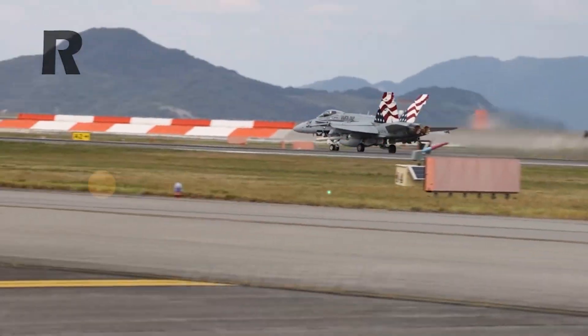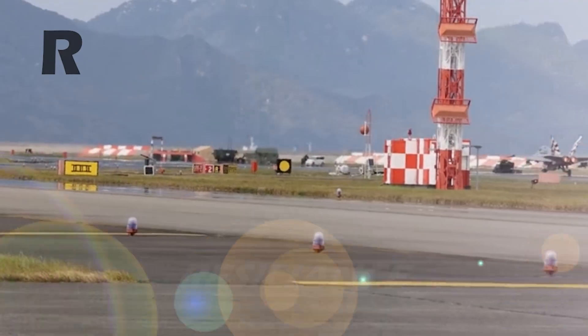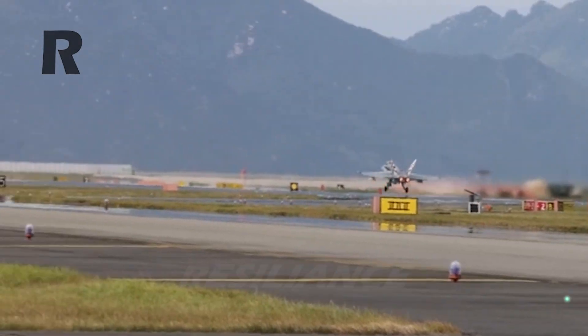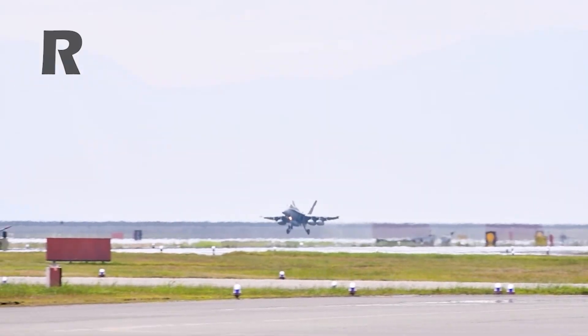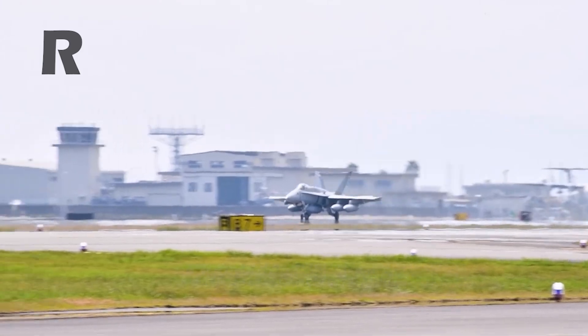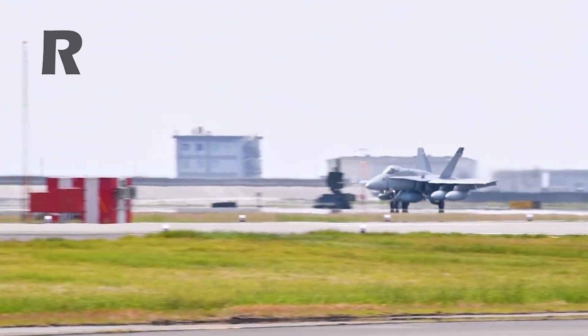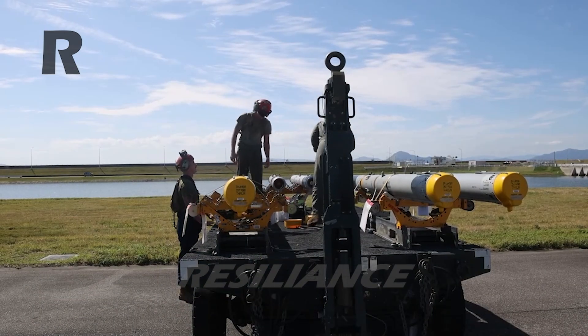The end of production of the F-18 won't actually mean an end to the program. The Super Hornet — an upgraded, enlarged, and improved version of the F-18 Hornet — first entered service in 1999. It has remained the workhorse for the U.S. Navy for a quarter century, and those final Super Hornets will likely be flying for decades to come as well.